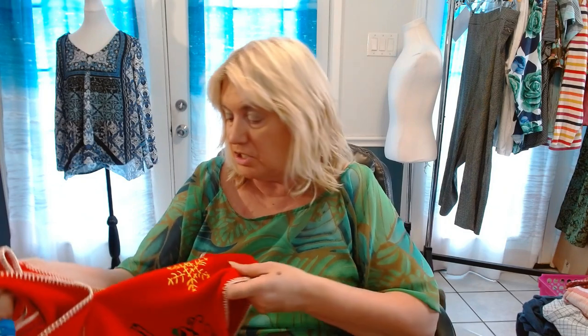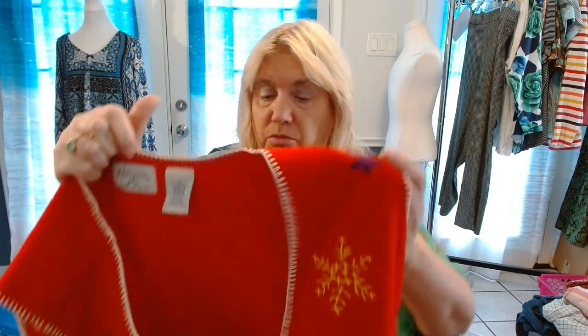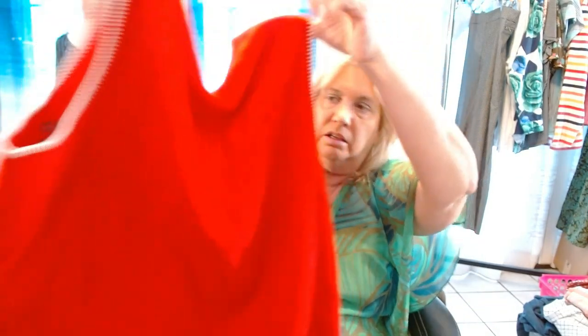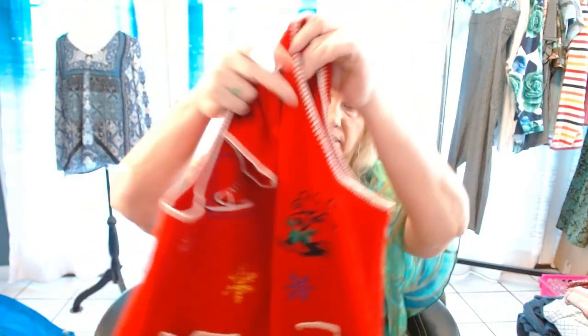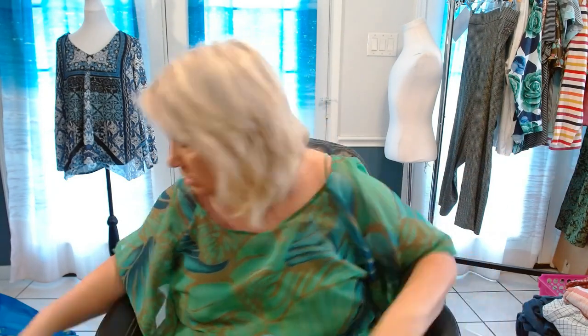This is a Christmas vest — it's felt. You would be surprised how many people still buy Christmas. So this is a felt vest by Basic Editions. I believe this is the vintage Basic Editions tag and it's a 1X. Isn't that cute? The back unfortunately is blank, but I think this will sell. I like the embroidery detail around the armholes.